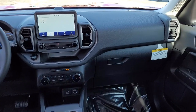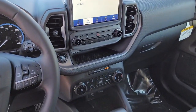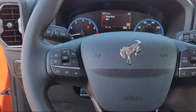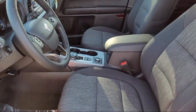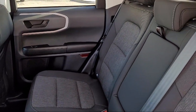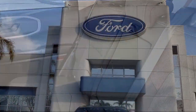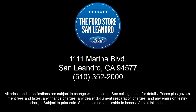Since 1991, the Ford Store, San Leandro, has been providing our friends and neighbors with high-quality vehicles from our hand-picked inventory of cars, trucks, and SUVs. Our family-owned dealership has a staff that is focused on our customers and making sure that every one of our guests has a great purchasing and owning experience. So come see us today at the Ford Store, San Leandro.